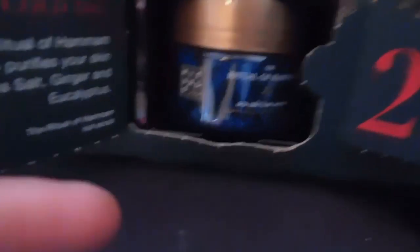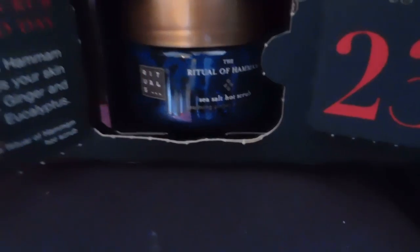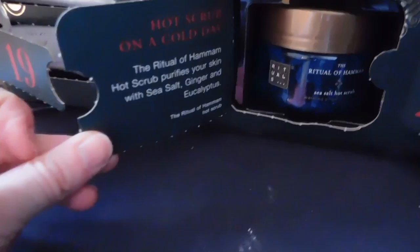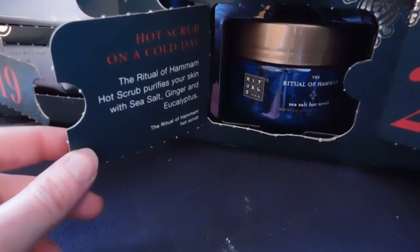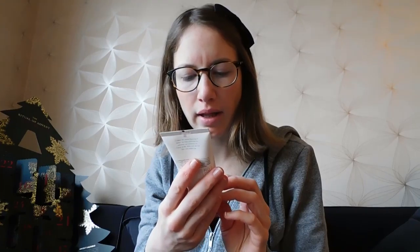For the fourth day it's a sea salt hot scrub from the Rituals of Hamam, the blue one. On the back of the numbers there's a little poetic text about what they do. For day five we've got a magic touch buttercream — organic rice milk and cherry blossom — from the Ritual of Sakura, a white one.